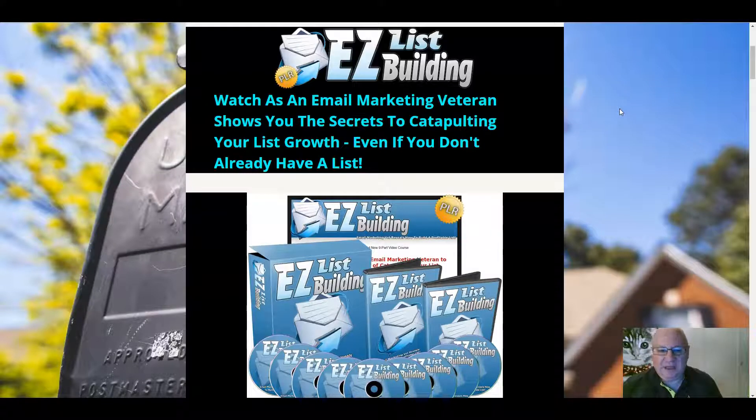This one covers a topic that's very popular with the Elite Tigers Group generally, which is list building. It's an evergreen topic, obviously, that every marketer needs. So it's going to be a product that's in high demand — you're going to have no trouble selling it on, it's going to be useful to learn from yourself, and of course it would be a great thing to give away as a lead magnet.